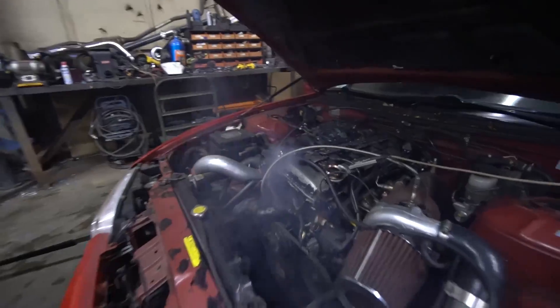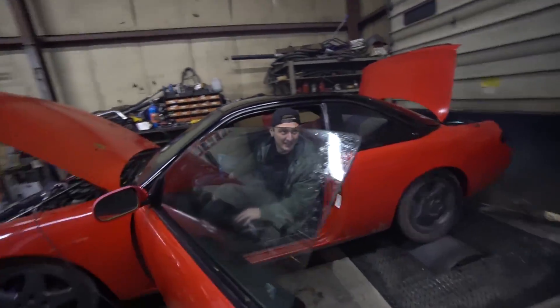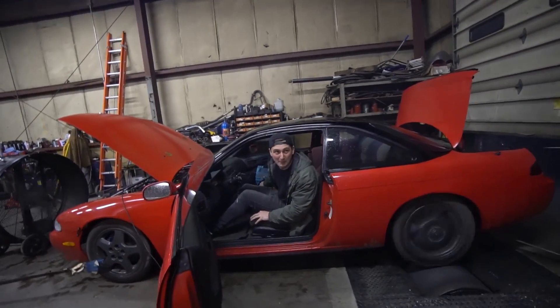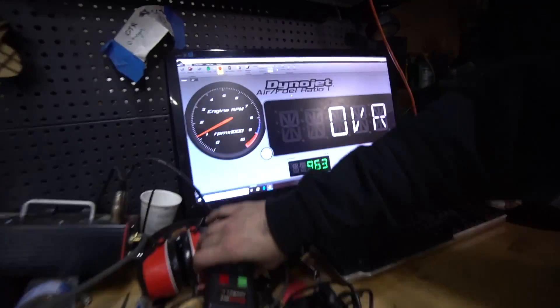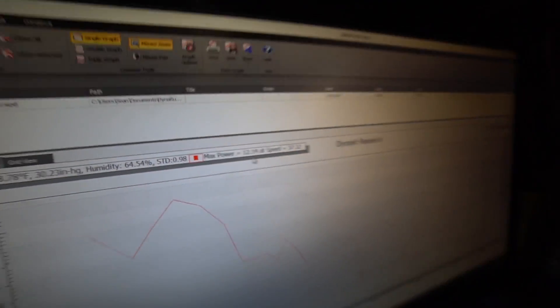Alright, let's go. I think it made probably zero — maybe like five. 12.14. Jesus Christ. This is a monster. It won't rip past two grand. I think it's in limp mode, which makes sense, so I'm going to see if I can get it out of limp mode somehow.